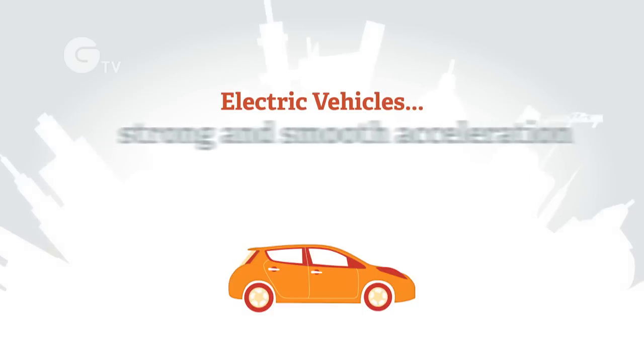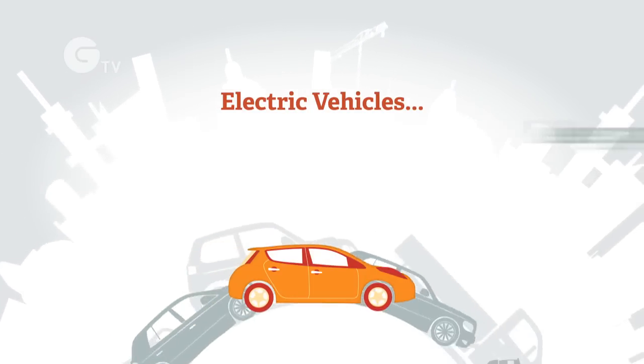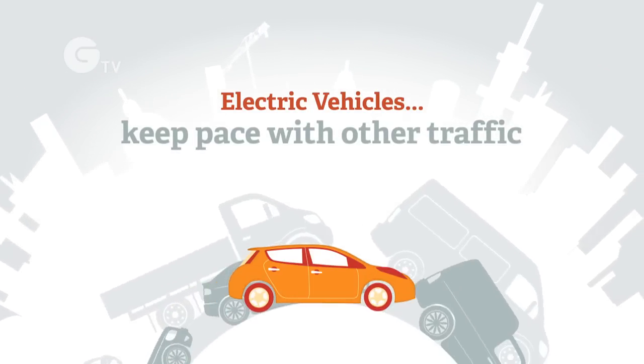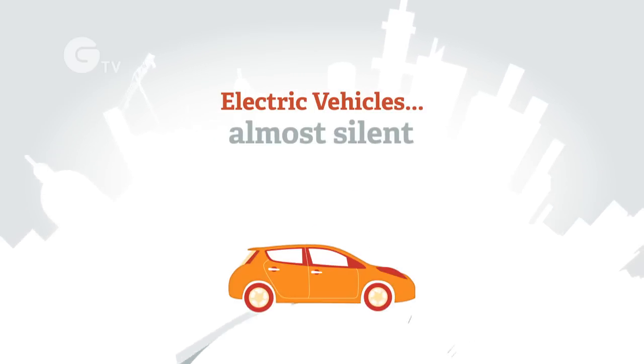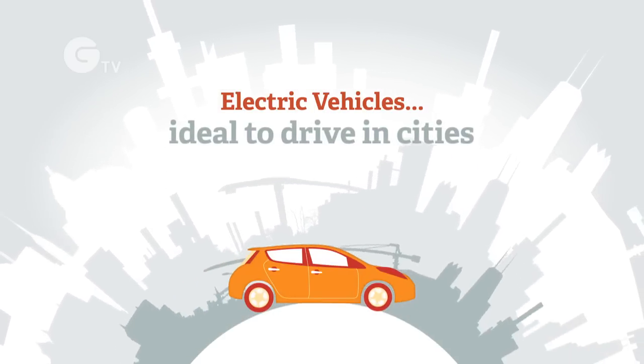Electric vehicles have strong and smooth acceleration from rest, and modern electric cars easily keep pace with other traffic. Electric cars are almost silent, and because there's no clutch or gears, they're ideal to drive in cities.